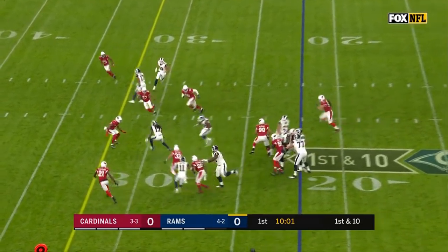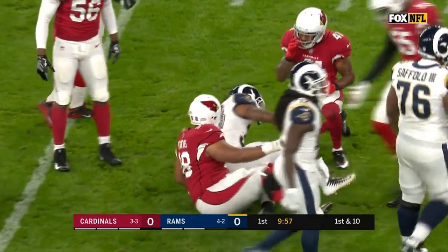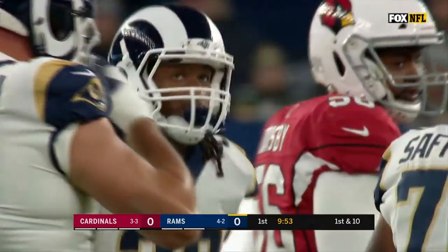Ham start from the 22, Todd Gurley. Nice double cut back. And Gurley with a carry up to the 34-yard line. Antoine Bethea on the stop.